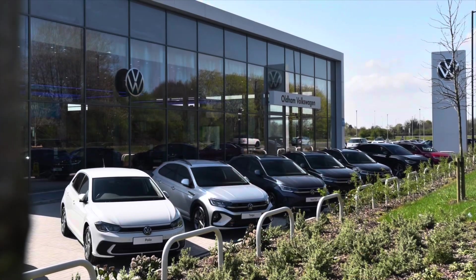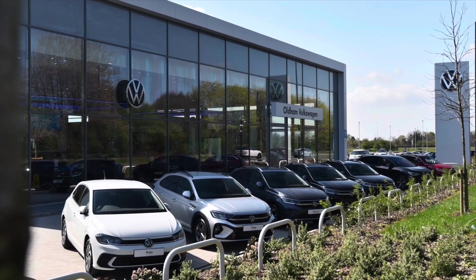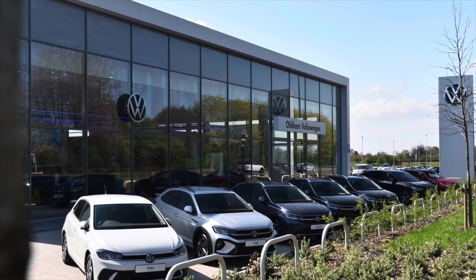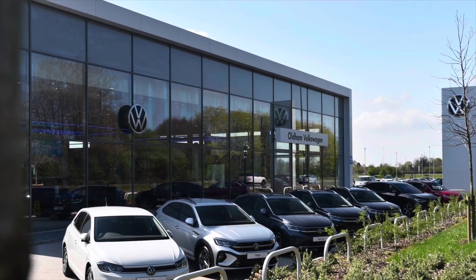This vehicle comes with a minimum of three years warranty and one year's roadside assistance and much more. To learn more about the vehicle or to get yourself in for a test drive, please get in touch on 0161 825 8520. We're more than happy to provide more information, or you can enquire online today.